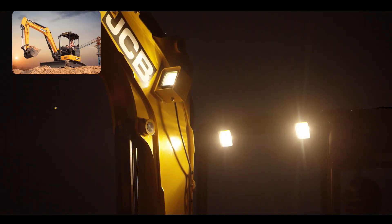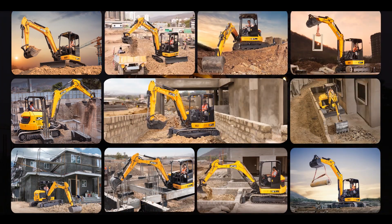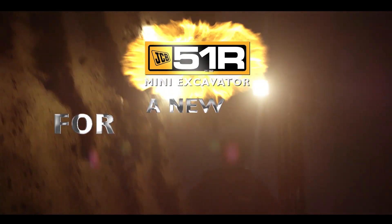Explore the full potential and versatility of the 51R, and let's build a new India together.